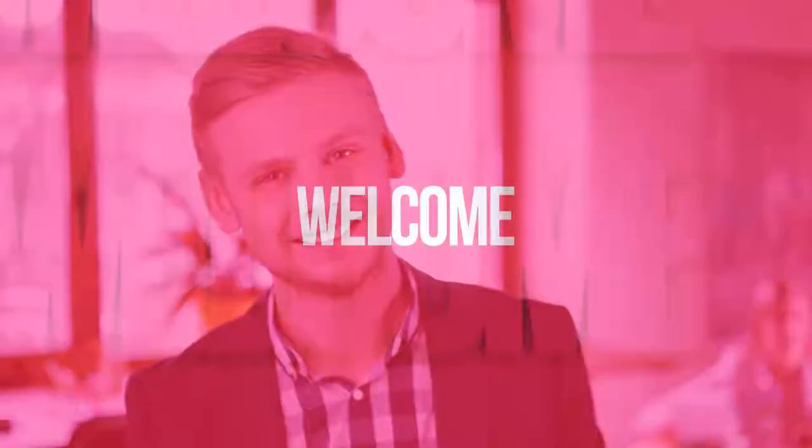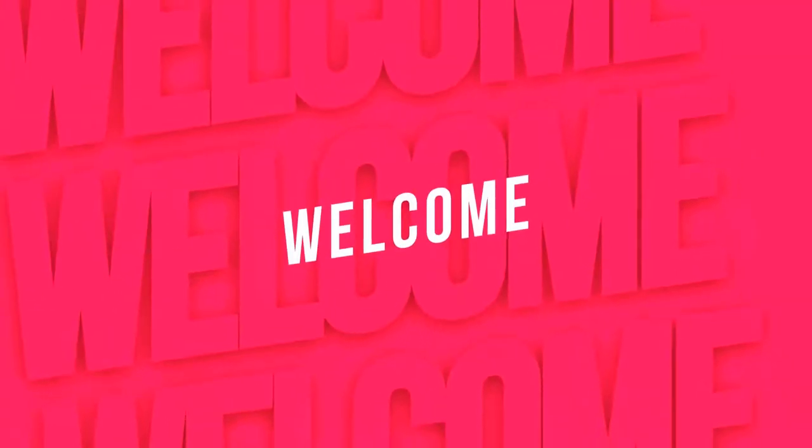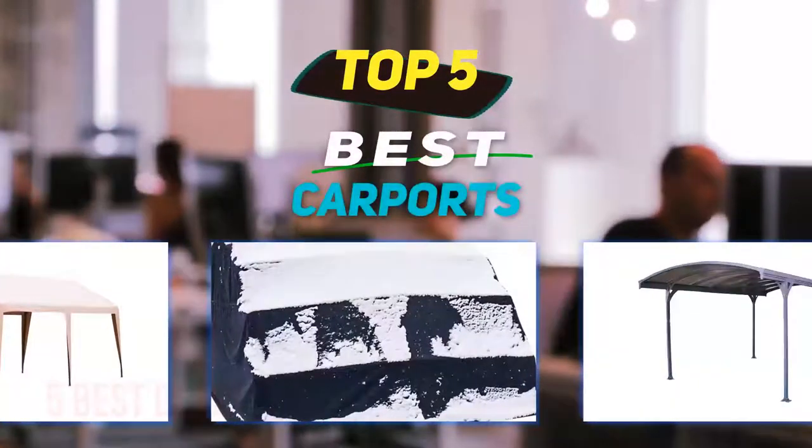Hey guys, welcome back to my channel. In this video I'm gonna talk about the top five best carports.